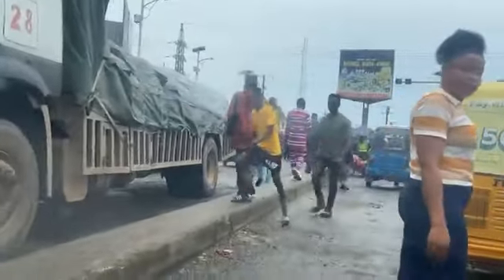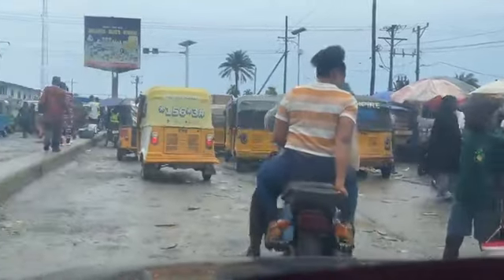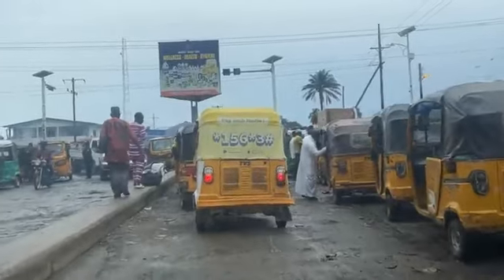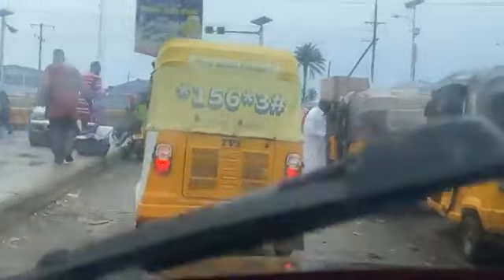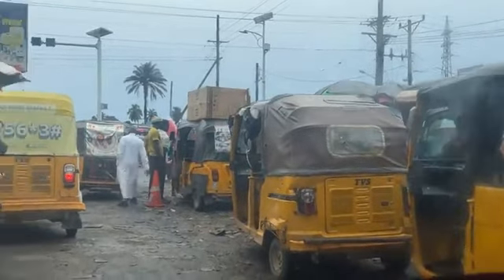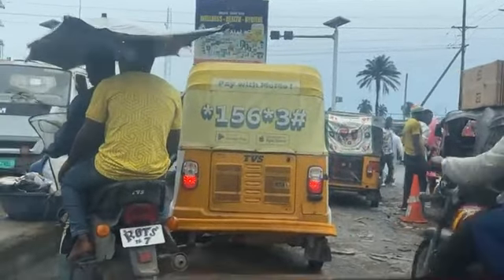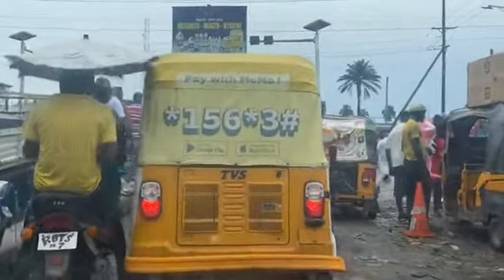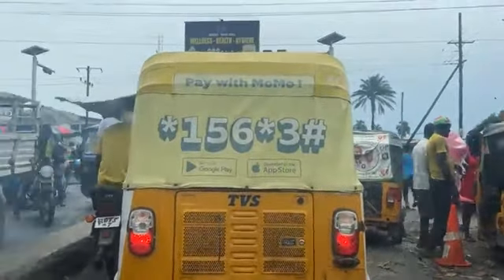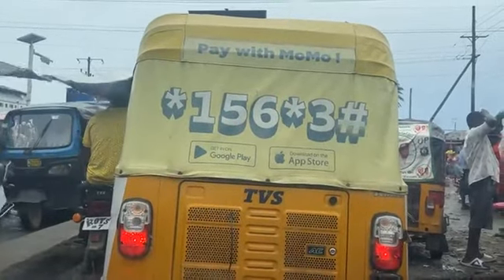There's a presence of the Liberian National Police along this corridor as well, especially at the Caldwell junction — you always see the Liberian National Police here trying to control everything. This is one of the corridors flooded with tricycles and Kekes — this has become a major means of transportation for many Liberians. There are places where the Keke will not go, but this corridor is a safe zone for the tricycle riders.